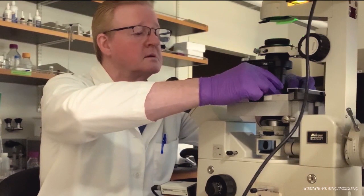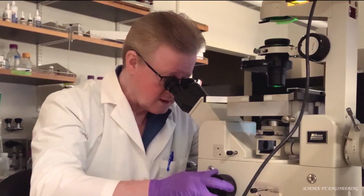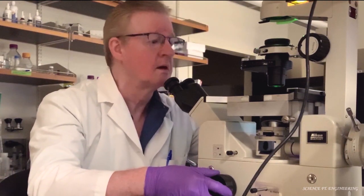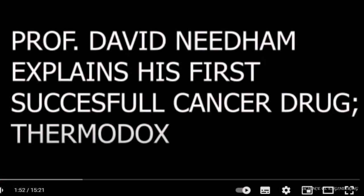He switched into the field of lipid bilayers and cell membranes during his post-doctoral training at the physiological laboratories at Cambridge University, UK, and then at the University of British Columbia in Vancouver, Canada, before being hired as an assistant professor at Duke University. He has applied his knowledge in cancer treatment through a thermally sensitive liposome drug carrier that releases its drug in the bloodstream of a tumor warmed by hyperthermia treatment.